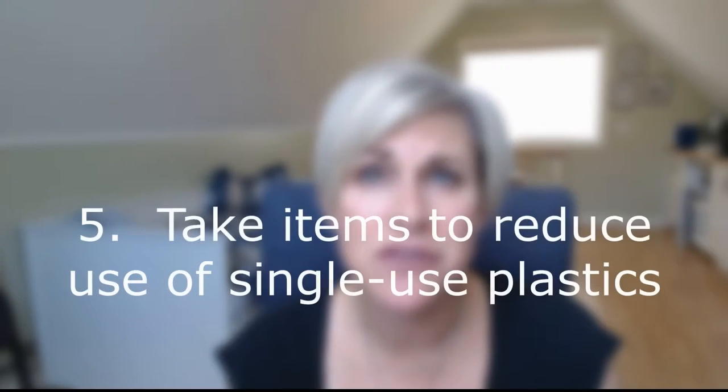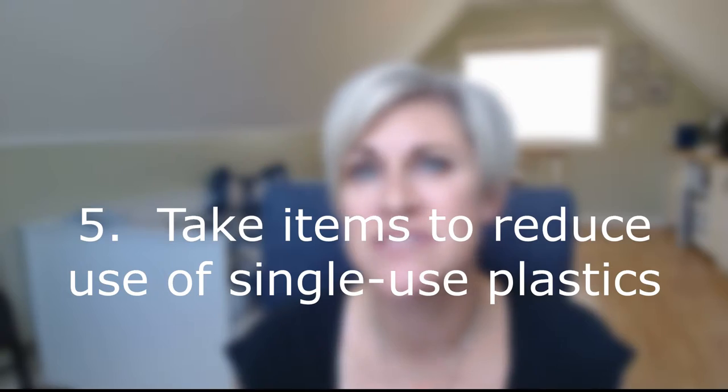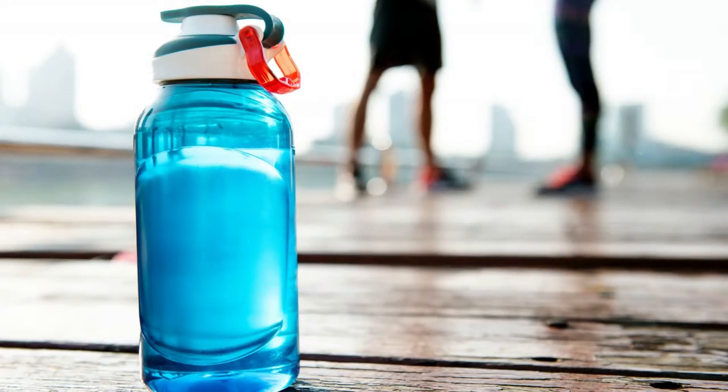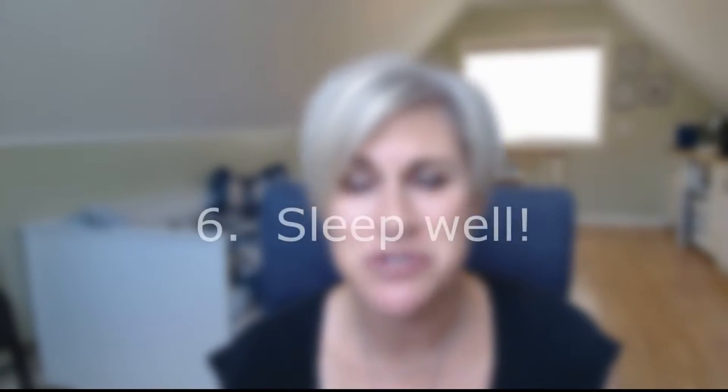Tip number five: take a water bottle. In fact, you can even take other things that reduce your use of single-use plastics — take your own cutlery, a spork, a metal straw, a tea mug, whatever it is that'll cut down on single-use products. Trade shows are notorious for creating waste, so let's make sure we all do our part to cut down on that.